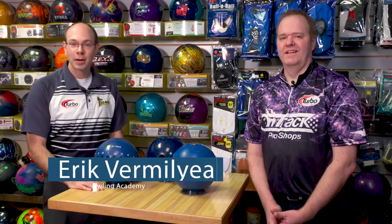Welcome to the National Bowling Academy. My name is Eric Vermilia and today I'm joined by Scott Pohl, multiple-time Eagle winner, multiple-time Team USA member, a heck of a nice guy, and also the owner of OnTrack Pro Shop here inside Cedarville Lanes in Eagan, Minnesota. Scott, today I want to talk to you a little bit about the bowling fit.